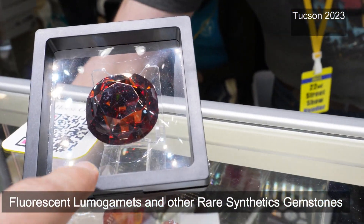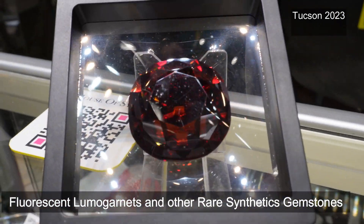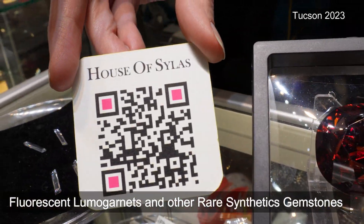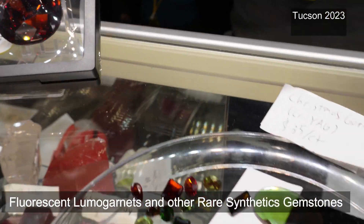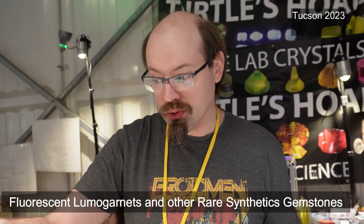This is also synthetic — an iron-doped lithium niobate. It was cut by my good friend Eric, House of Silas, and he did a fantastic job. This material is currently being researched by Microsoft for use in hologram data storage.